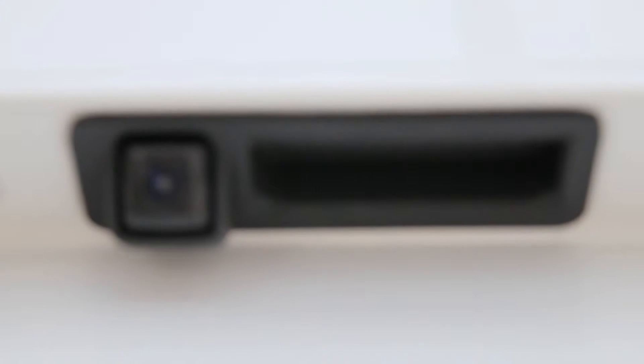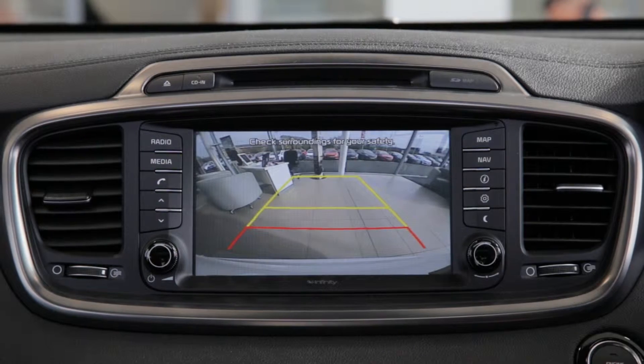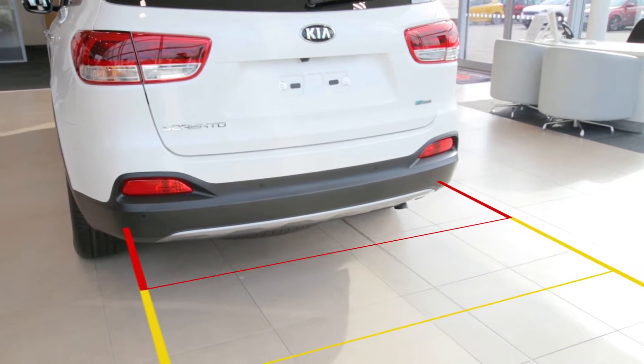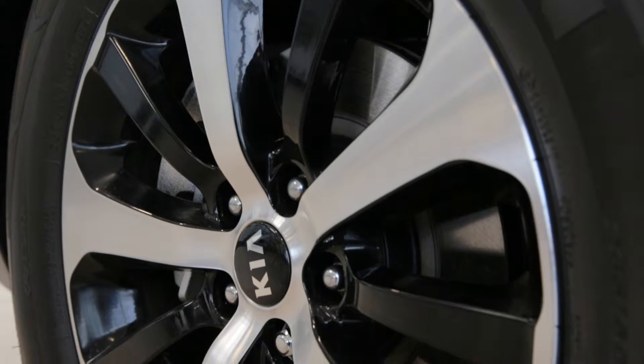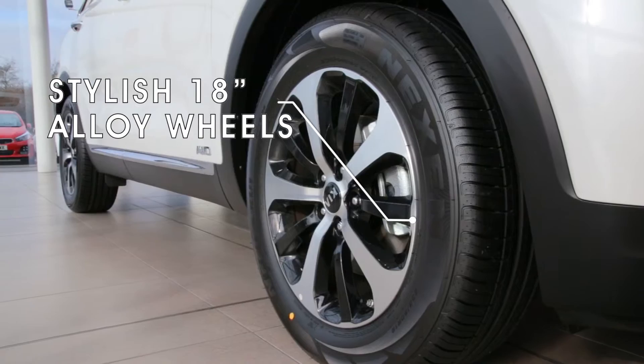The reversing camera is activated when reverse gear is selected. The full colour screen is displayed on the satellite navigation screen and includes superimposed lines to help guide the driver into a parking space. Rear parking sensors and front parking sensors are also on this model. The Kia Sorento KX3 is available with 18-inch diamond-cut alloy wheels to add to its striking design.